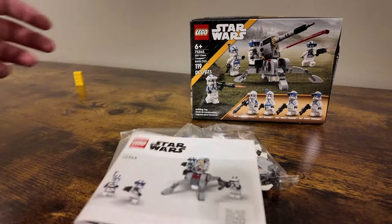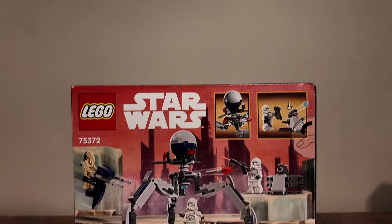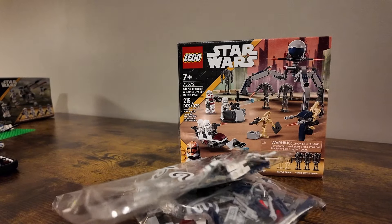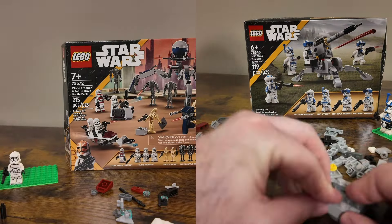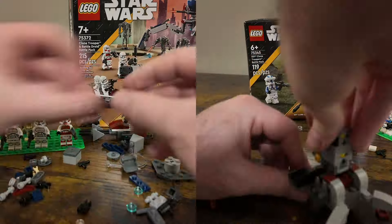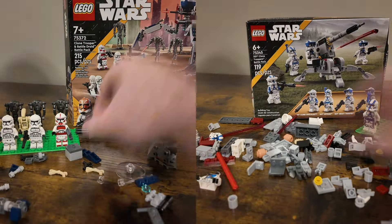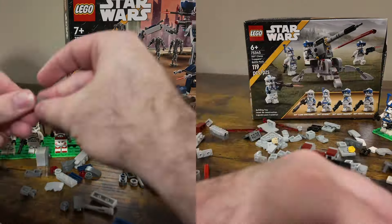The first thing we need to do is open both of these, build them and the side builds, and put it all together and see what we come up with. So let's do a quick time lapse of that. Set number 75345 contains 119 pieces, was released in January of 2023, and contains three numbered bags.